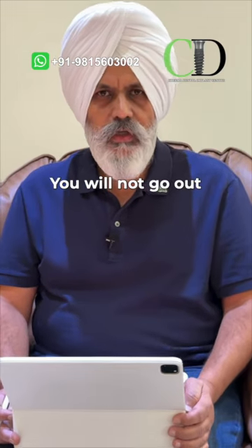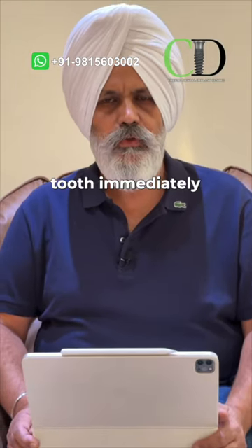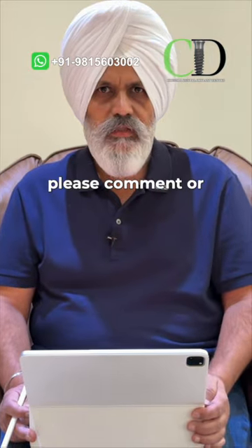There is no need to worry about a three-month waiting time. You will not leave my office without a tooth. If you are worried about your smile with a missing tooth, we have the solution — we will provide you a tooth immediately. If you have any queries, please comment or DM. Thank you.